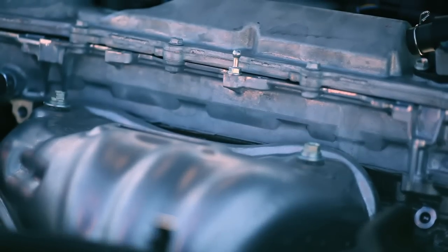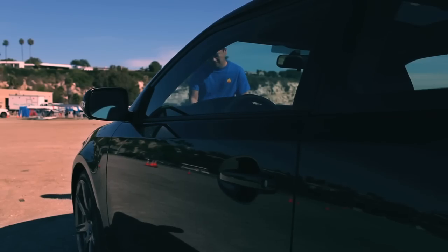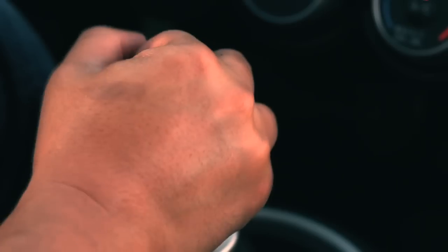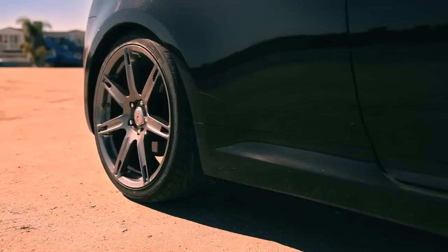I wasn't a big fan of drawing flowers or boring objects. I wanted to design objects that people have passion for — they dream about at night, dreaming of places where they can go and drive in a car. That's something I wanted to design.